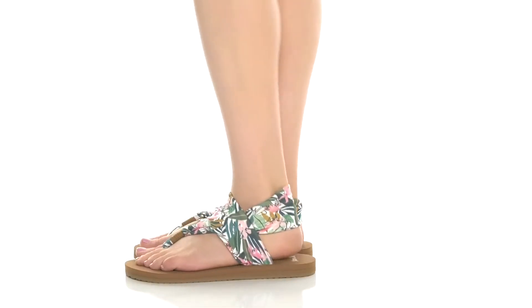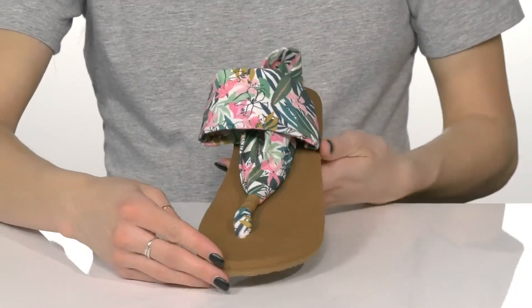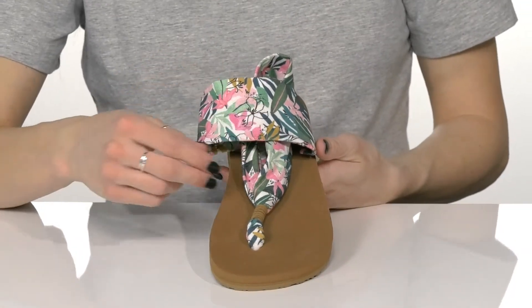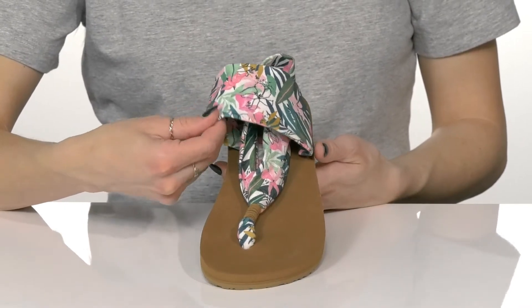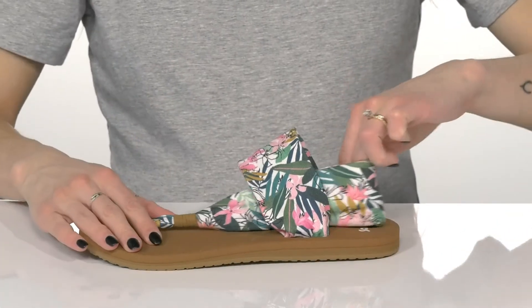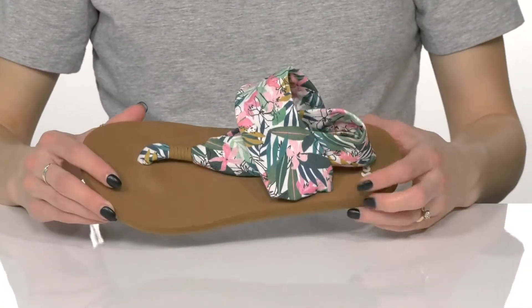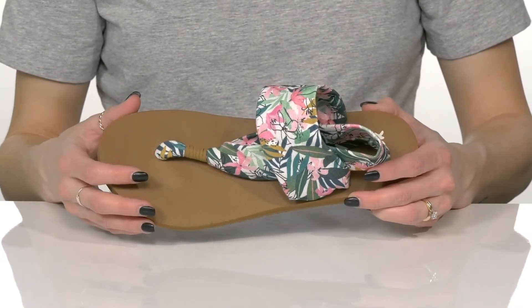Enjoy wearing these cute sandals from Sanuk on your next vacay. These have such cute patterns for the textile upper — this specific style has palm leaves and these fun florals. Both straps are very flexible, giving you a comfortable feel on your foot. They do offer a toe post to help lock these puppies in and give you a secure feel.